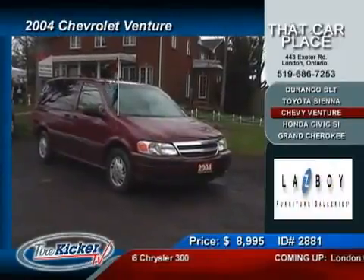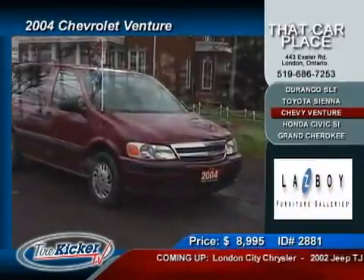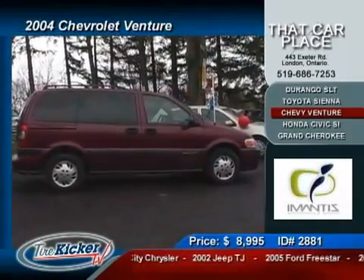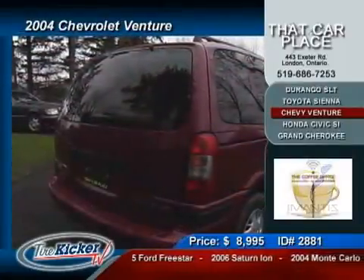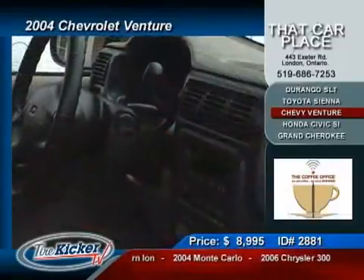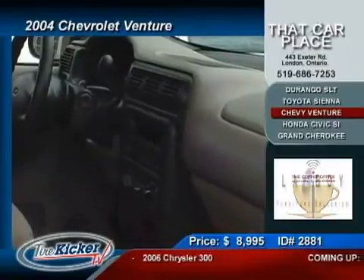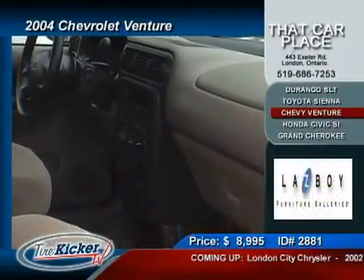I had to confirm this vehicle's specs and price when I found it was being showcased on the program, because to get into a 2004 Chevy Venture for under $9,000 never seemed possible to me. How do they do it? An automatic 3.4 liter V6 producing 185 horsepower at 210 pound-feet of torque, with air conditioning, tilt steering, cruise control, power windows, power locks, AM/FM/CD...